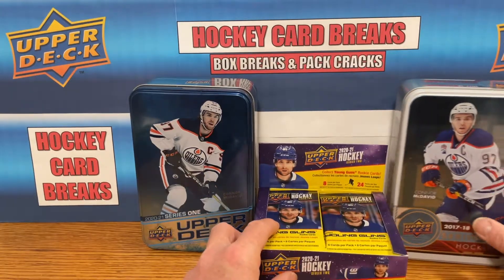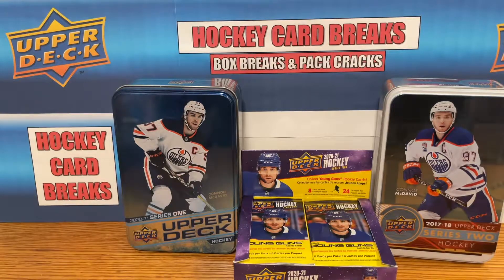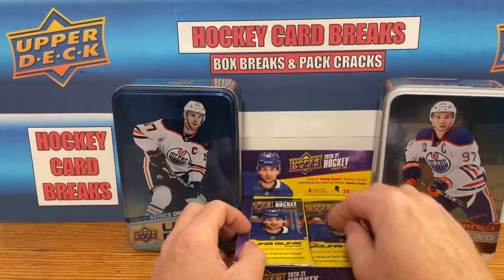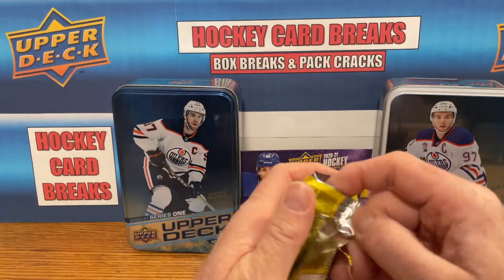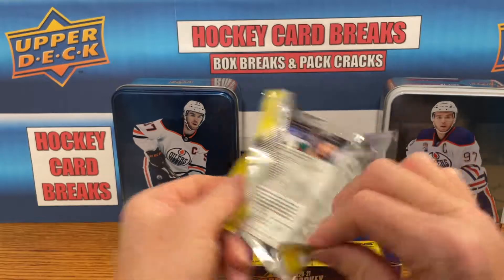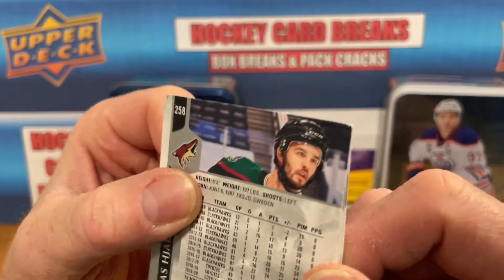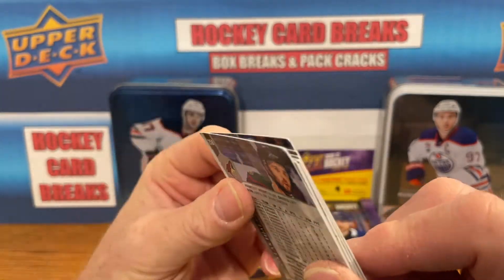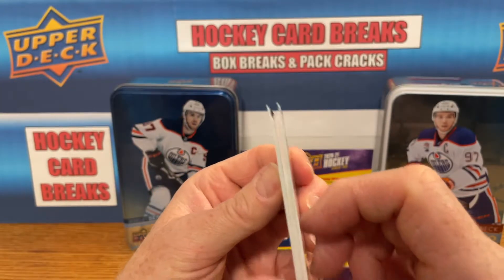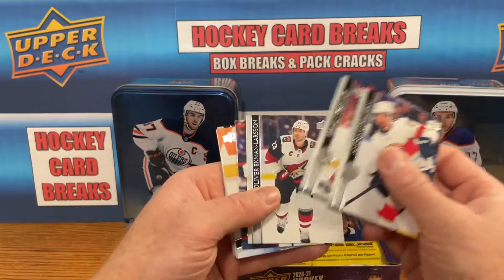Let's move this front and center and go like this — there you go. We are going to start from the left side and see how we do, hoping for a Kaprizov. Look at this Upper Deck card, fresh out of the pack and she's already bent. Got a Young Gun right off the hop here.